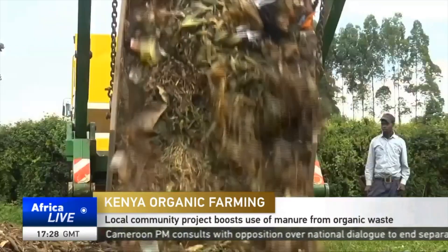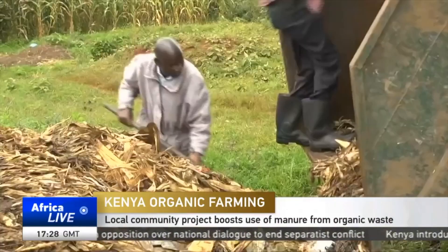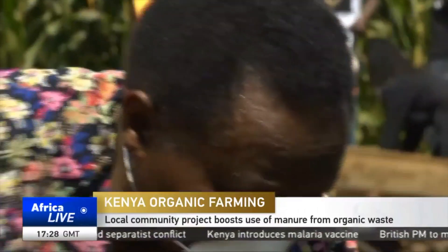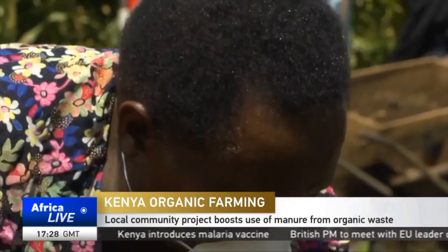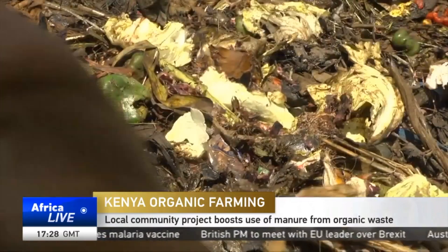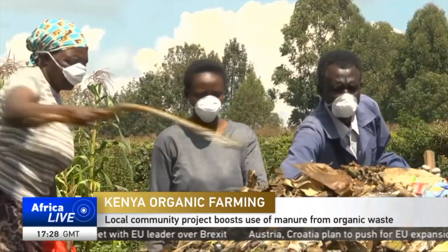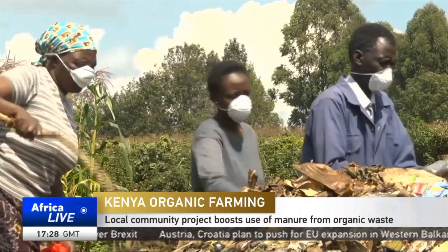On a typical day, this organic waste from Kitali town in Kenya's Rift Valley region would be transported to a local refuse center where it would be burned or just left to rot away. However, it is now being delivered here for much better use — production of manure.